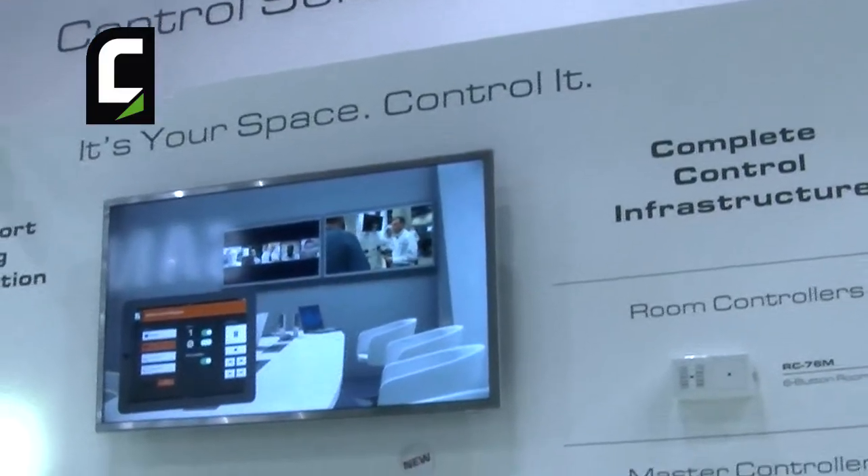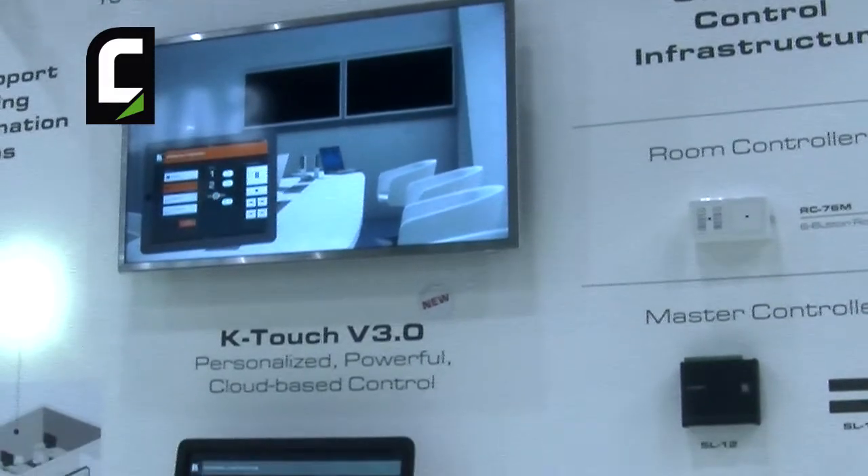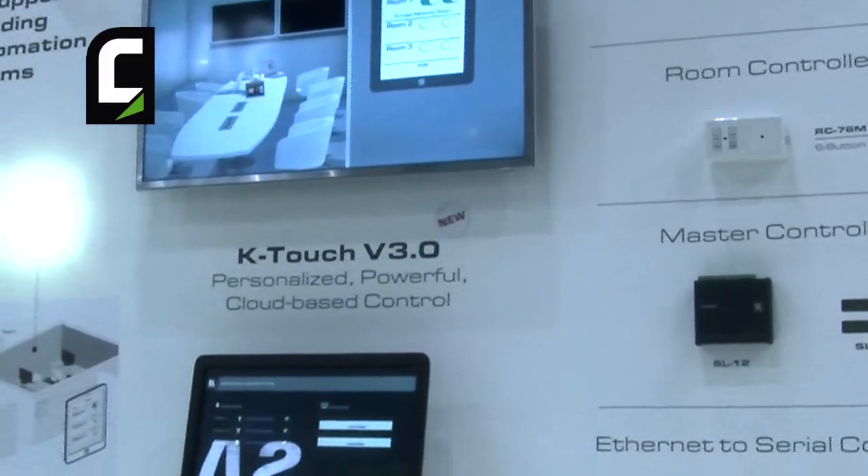First, since it's cloud-based, you would just have to upload whatever you want to the cloud and then your end user can download it to any device they want. They can use their phone, they can use a tablet. No more need for dedicated, expensive touch panels. You actually create the programming, upload it to the cloud, they log on from wherever they are in the world and download it and boom, they're up and running. If they add a new device, no problem. You create it, upload it, they download it.